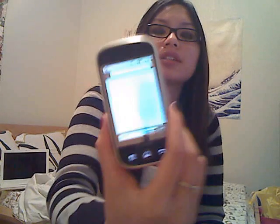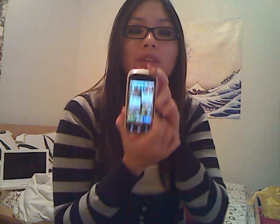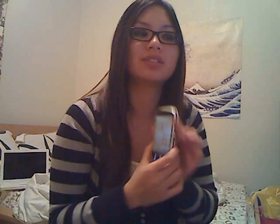I think this is one of the best phones that T-Mobile has to offer right now. What I'm really looking forward to is the Google Nexus One phone, which is all over the phone news and blogs right now, and I can't wait to get my hands on it.